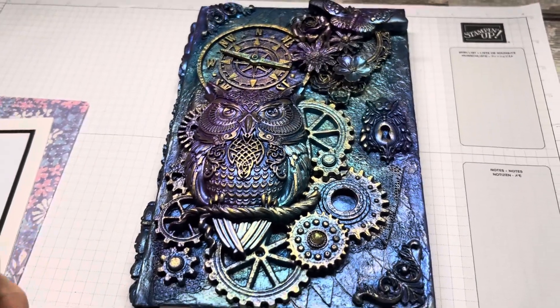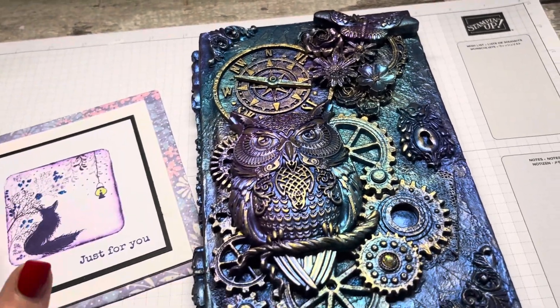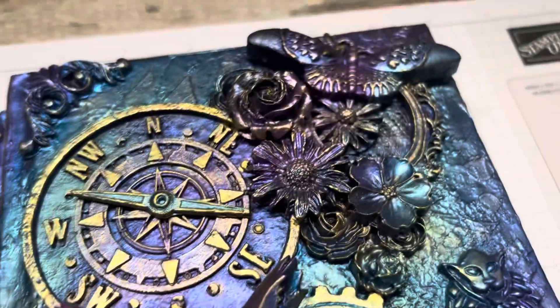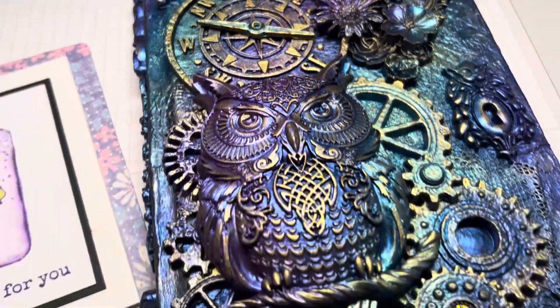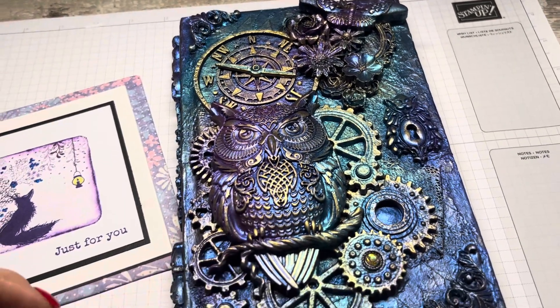Thank you so much, Lorraine. It makes my little altered notebook look a little bit feeble compared to this creation, this masterpiece. Would you look at that. Thank you.